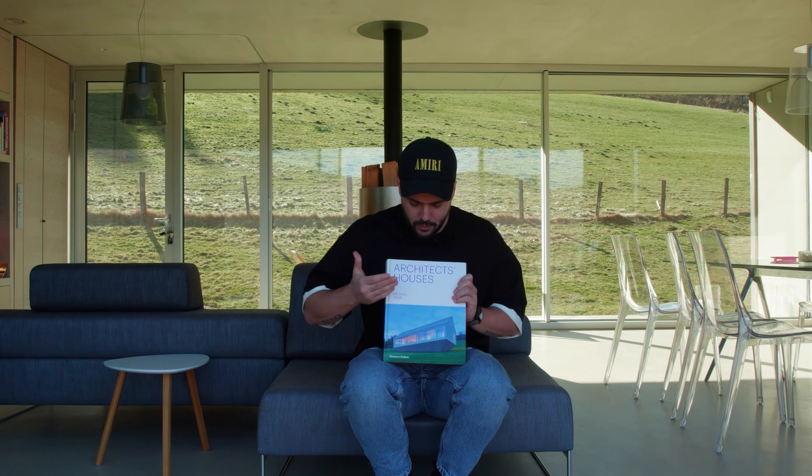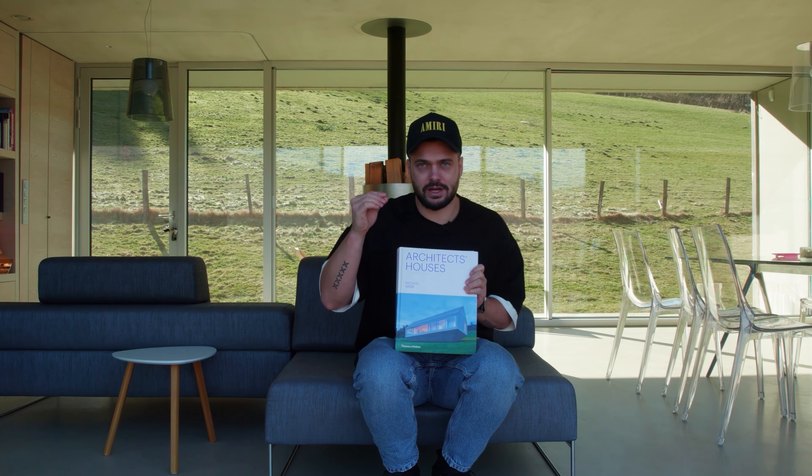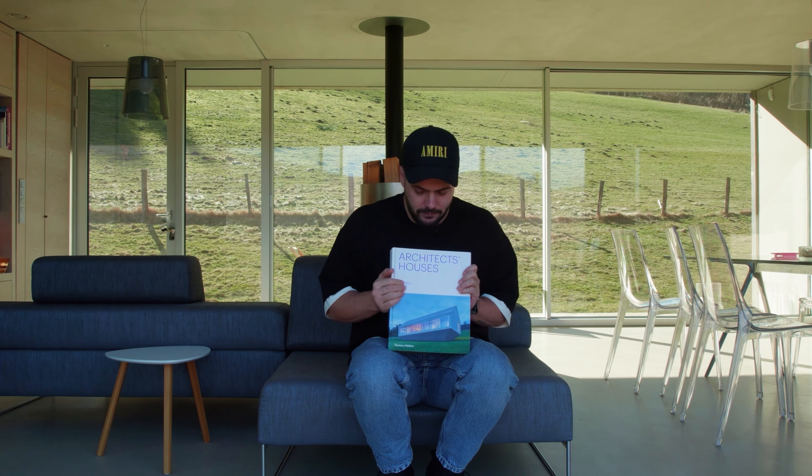I recently saw this house in a good book about architects' houses and realized I had to see it. I got in the car, came to Poland, right on the border with the Czech Republic, and now I will show you this super conceptual house.